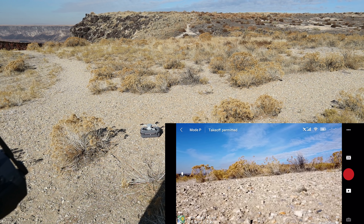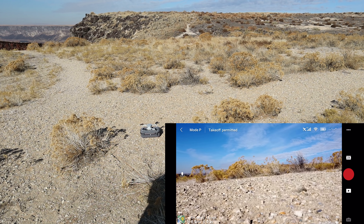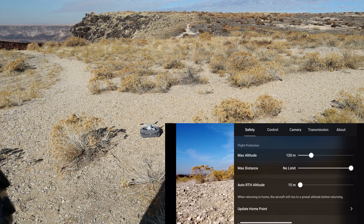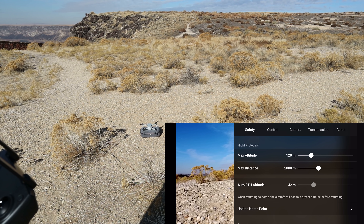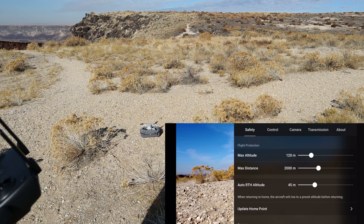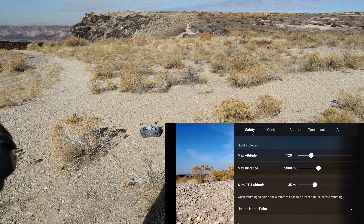Looks like we're ready to take off. The battery's at 98% — it was fully charged, so I'm not sure what's going on there. I have the bird sitting on top of the case; I forgot to bring my landing pad. Maybe I'll try a hand catch when we bring it back in. The auto return-to-home is only at 15 meters, so I noticed you have to reset that every time. I've set it to 45 meters, altitude at 120, and max distance at 2 kilometers.